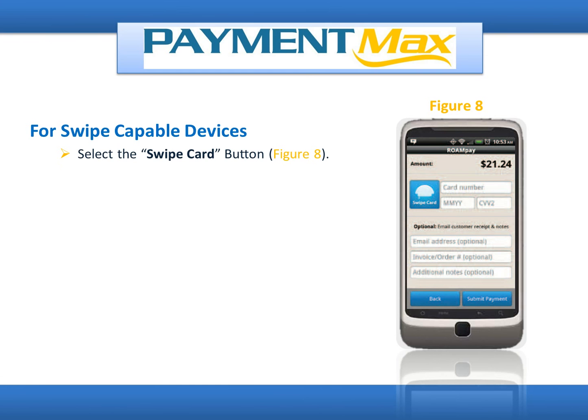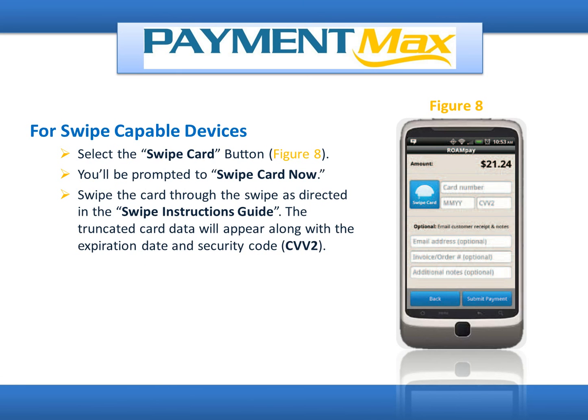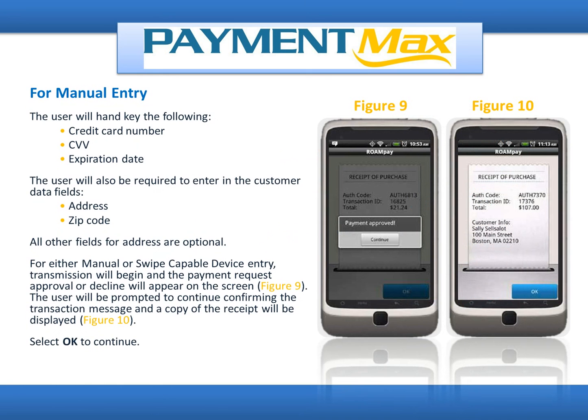For swipe-capable devices, select the Swipe Card button. You will be prompted to swipe the card now. Swipe the card through the swipe as directed in the Swipe Instructions Guide. The truncated card data will appear along with the expiration date and security code CVV2. Fill out any optional fields and select Submit Payment. For manual entry, the user will hand-key the credit card number, CVV, and expiration date, and will also be required to enter customer data fields including address and zip code. All other address fields are optional. For either entry method, transmission will begin and payment request approval or decline will appear on the screen.